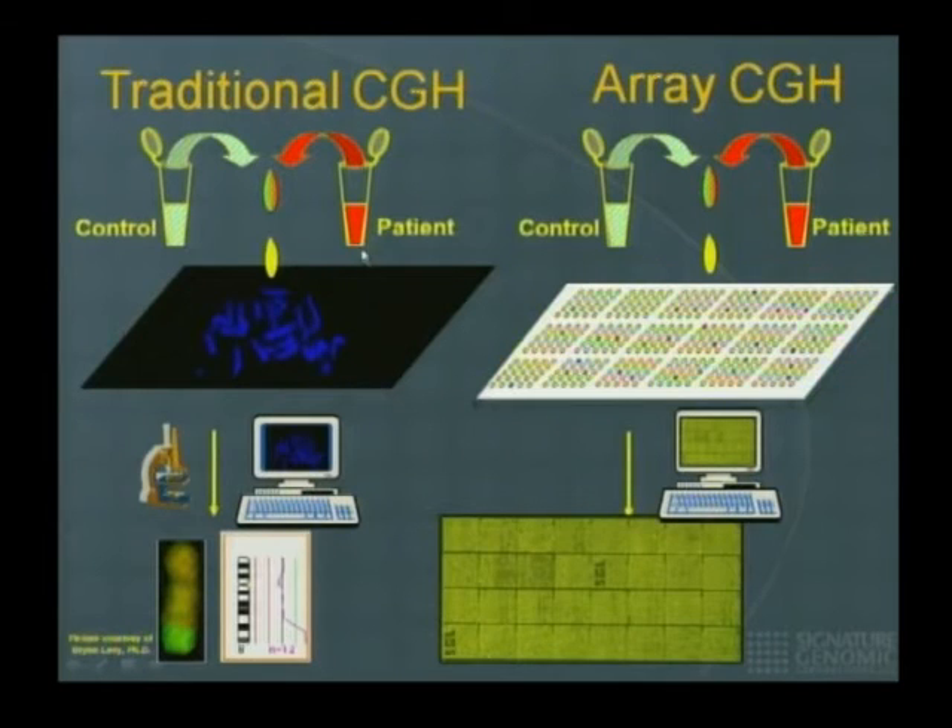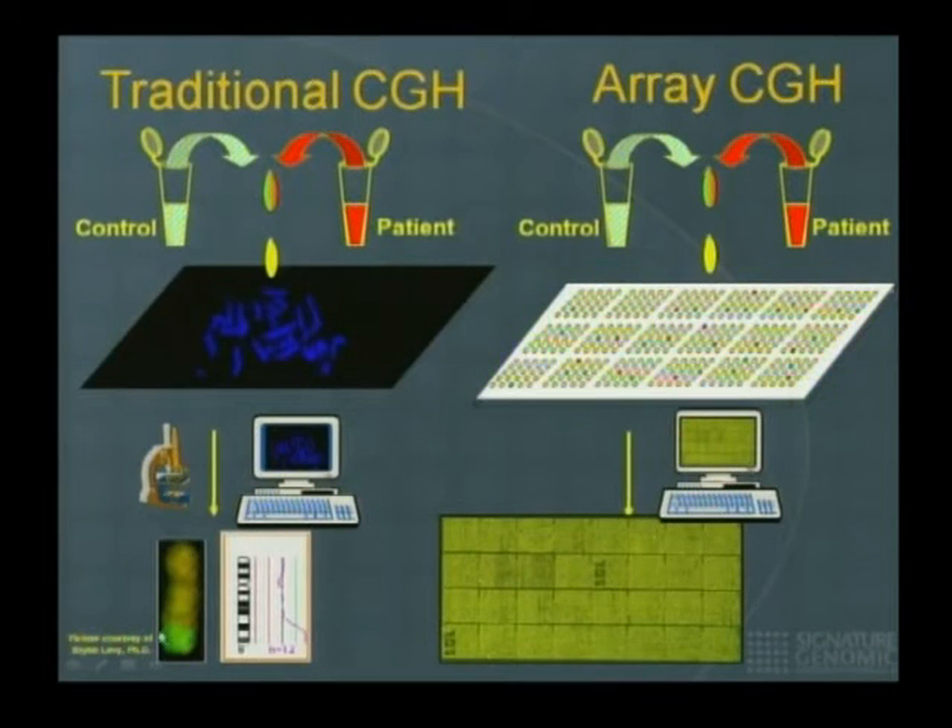For all areas of the genome where the patient and control are both normal, they compete equally and hybridize green and red at equal levels. You can look at these chromosomes through a microscope or use a laser scanner to excite the dyes, capture the digital image of green and red dye intensities, and plot the results. For example, you can see a piece on the long arm of chromosome 8 where the control (green) has more DNA copies compared to the patient (red) — so it looks more green than yellow.